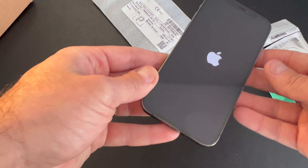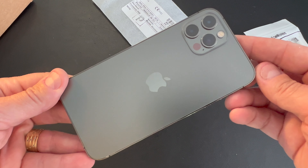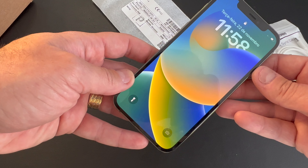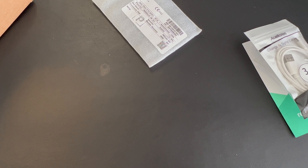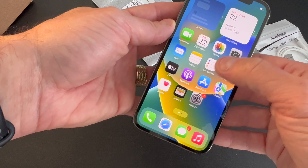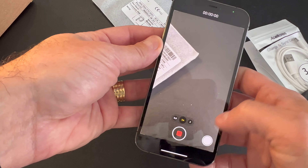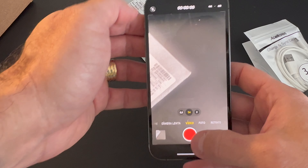I already turned this on before, so it's already pre-configured. You'll be able to see it's all working. Today, November 22nd. I'll put my password here — there you have it. See? Working. Camera. Pictures. Video recording. 4K 60.